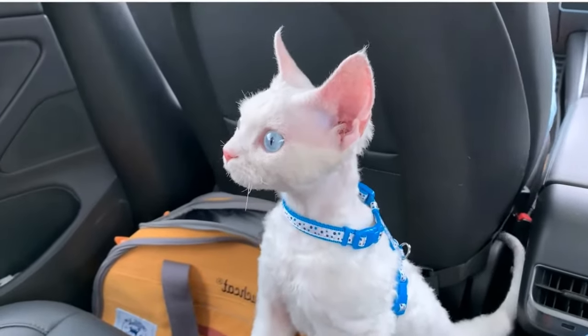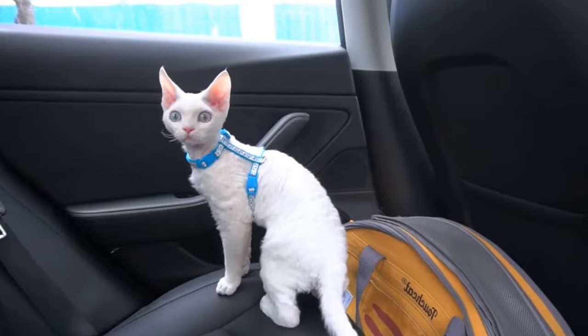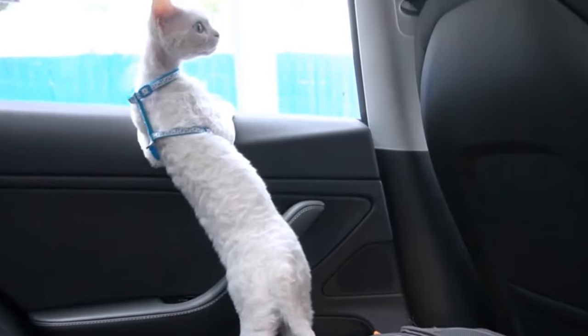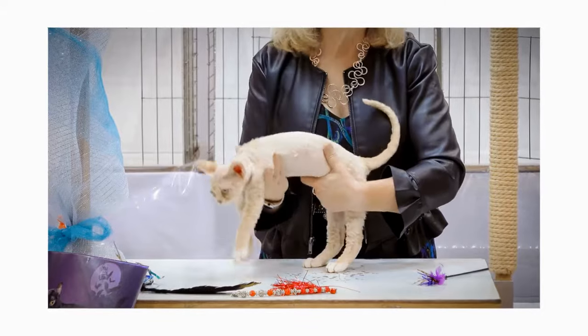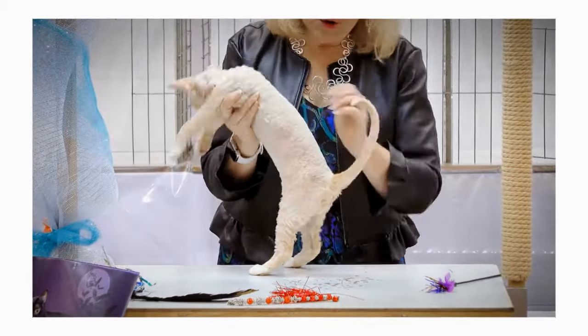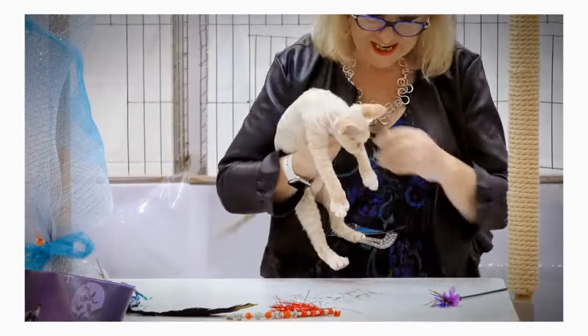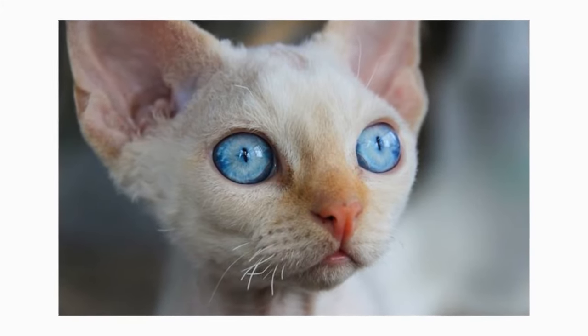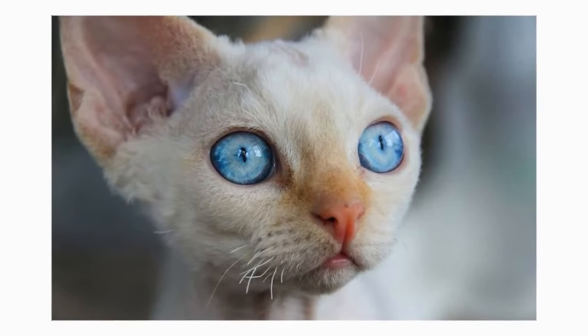The soft and curly coat on the Devon Rex is also unusual. Many Devons have a lack of fur on some areas, especially on areas where she can lick herself. Their coat is fragile — it is known that constant grooming can cause the fur to break off completely. Devons are also generally classified as a cat that has broken whiskers, so it's a good idea to be careful in grooming them, especially on their facial area, because their whiskers are weak and fragile.